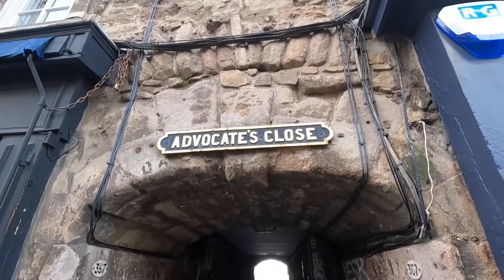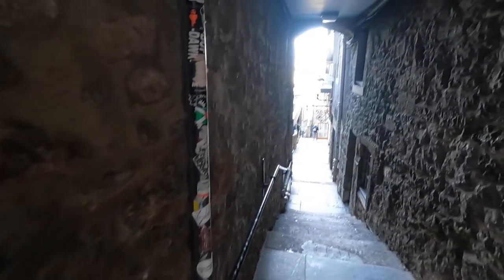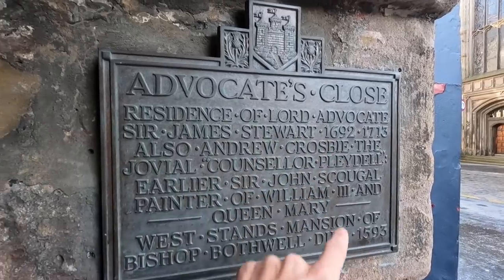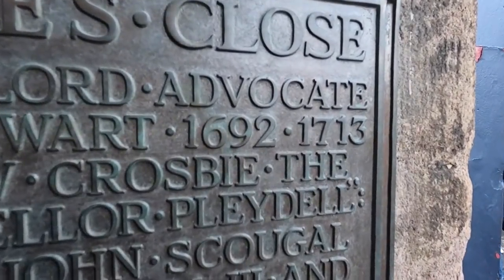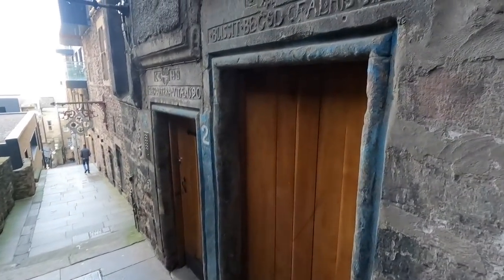Check out this cool alleyway — Advocates Close. Could do a good horror film in Edinburgh. Advocates Close, residence of Lord Advocate Sir James Stewart, 1692 until 1713. You can tell how old all the buildings are around here — this one even has a date on it, 1590. The reason you have the high-rise multi-storey buildings and those little alleyways is because in the past Edinburgh used to have a wall around it, and everybody wanted to live inside for protection. But there was limited space, and due to overcrowding they had to build the buildings so high and so close together, creating little alleyways.